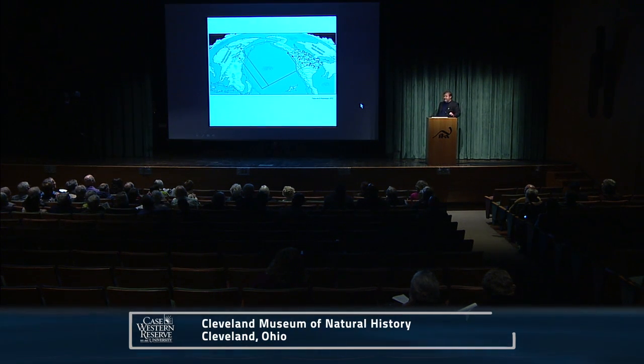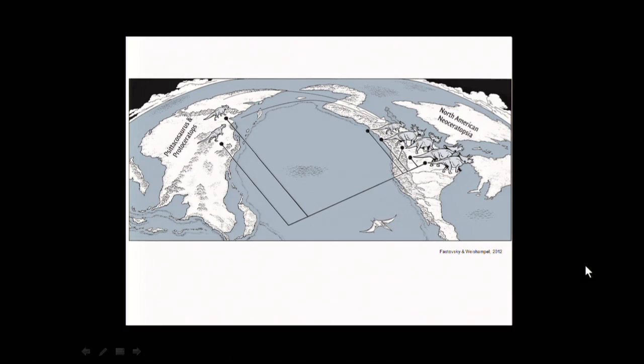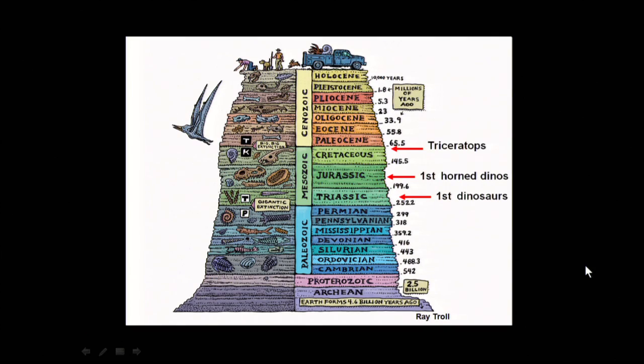Where are ceratopsians found? Primarily the northern hemisphere. We believe ceratopsians originated in Asia in the early to middle Jurassic, then migrated to North America and may have gone back and forth a couple of times. There are a few equivocal specimens from the southern hemisphere — an upper arm bone from Australia that may or may not be a ceratopsian, and a specimen from South America that has since been lost, but whose description suggested it was a ceratopsian.